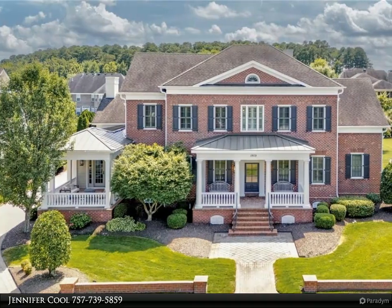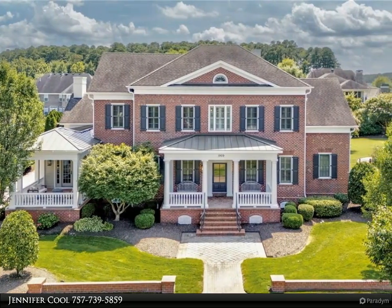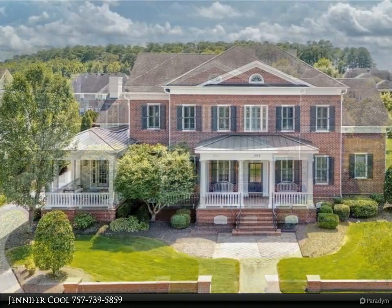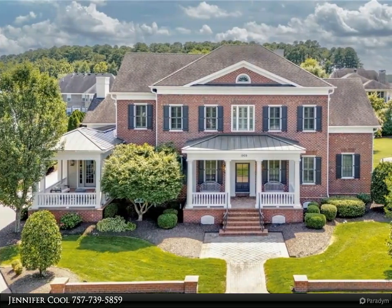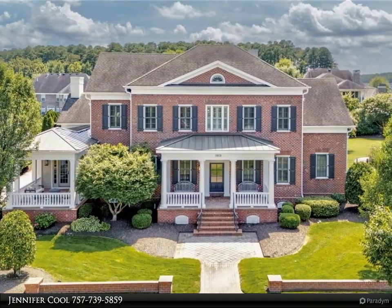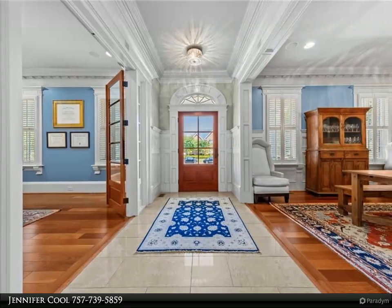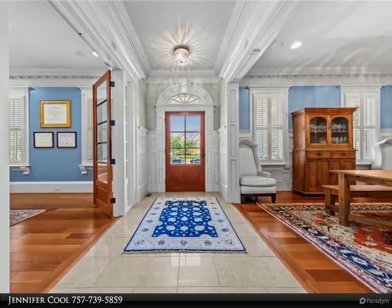This Berkshire Hathaway Home Services RW Town Realty property video is presented by Jennifer. Southern charm greets you with a warm welcome as you walk up to this custom home equipped with all of the modern upgrades you would expect in Asheville Park. The brick paver driveway and entry walkway are only the beginning of the quality finishes you will find.